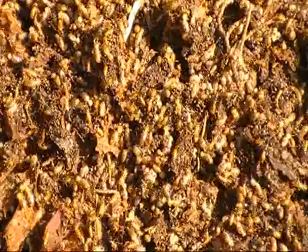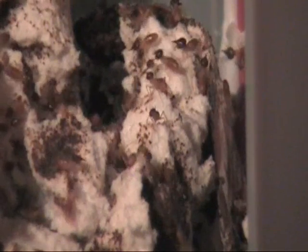Some of the termites, when we get a bit of a close up at them, you'll be able to see in their gut the undigested timber. They often take on the colour of whatever timber it is that they are actually feeding on. You can see the distinct, almost teardrop shaped heads on these Aschutitermes soldiers.